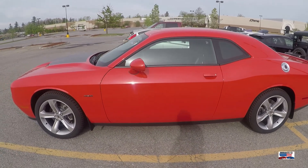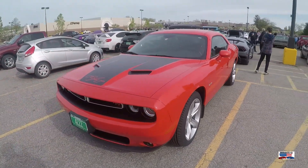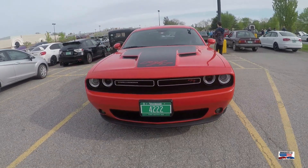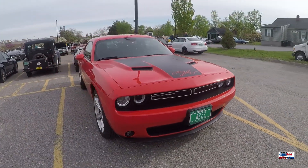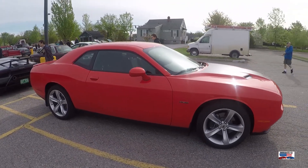We start this video off with this Dodge Challenger. This is the RT — not a whole lot about it, just the new Challenger.